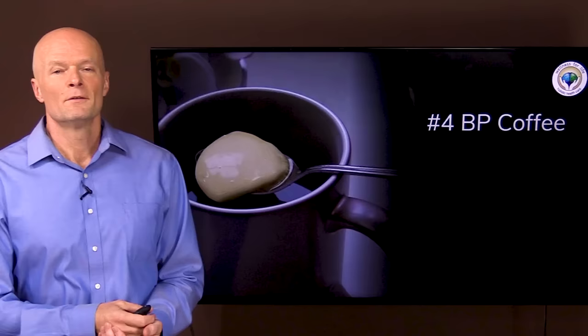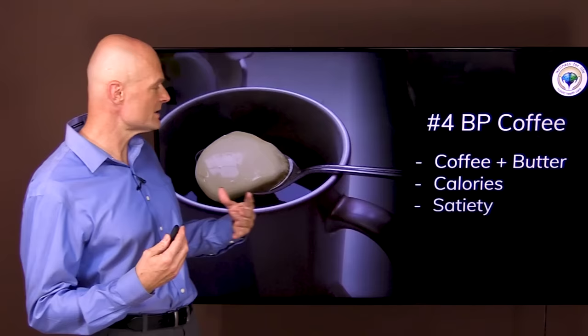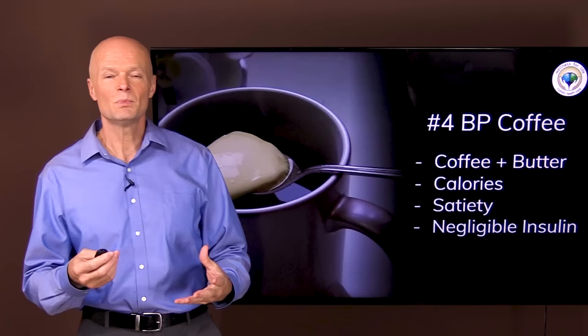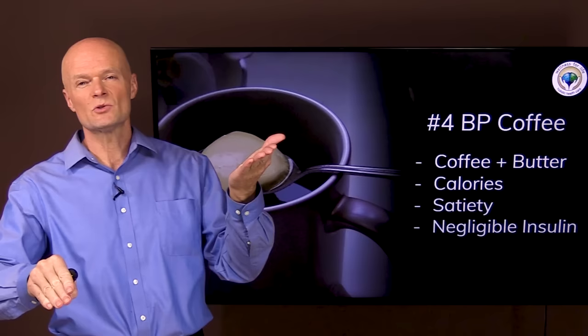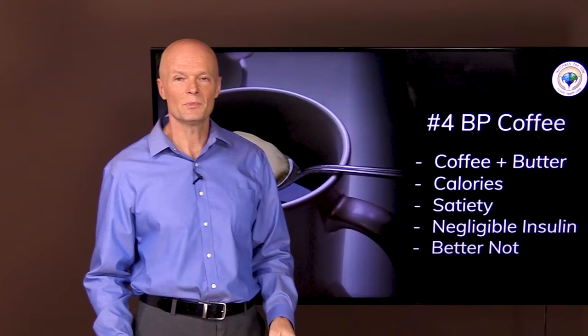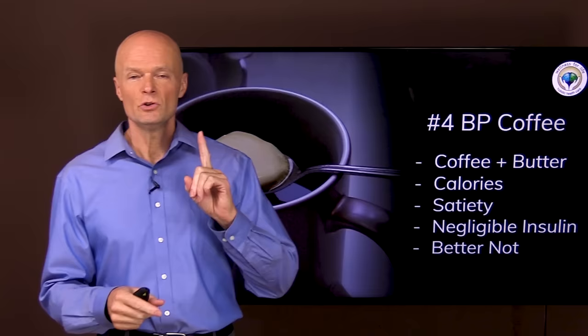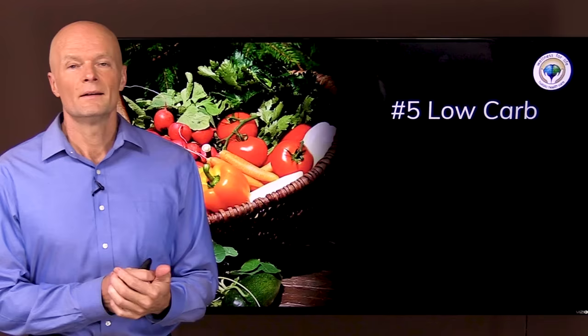Fasting tool number four is bulletproof coffee — simply coffee with butter. It provides some calories and a little bit of satiety, but it does so with negligible insulin impact. Your insulin is dropping because you're fasting, and when you have your bulletproof coffee, which is pure fat, you get a tiny little blip and then it keeps dropping. However, if you can, you're better off not having bulletproof coffee because fasting straight through will always reduce insulin more. Use it as a tool if it's the difference between making it through the fast or not — but if you don't need it, skip it.